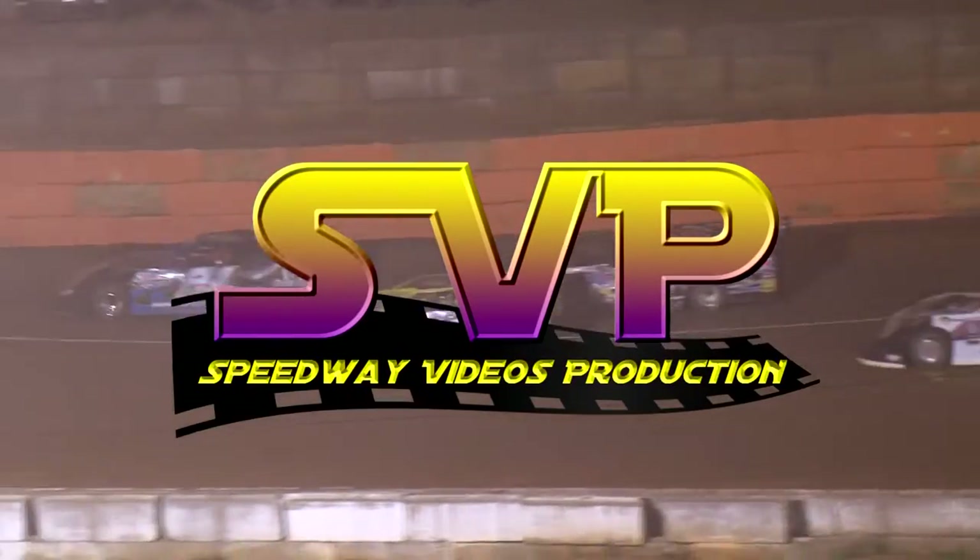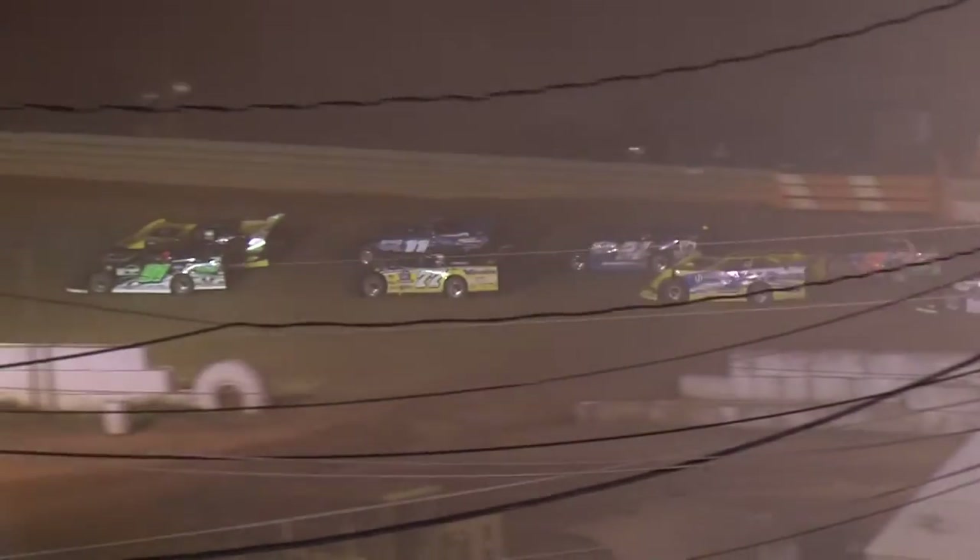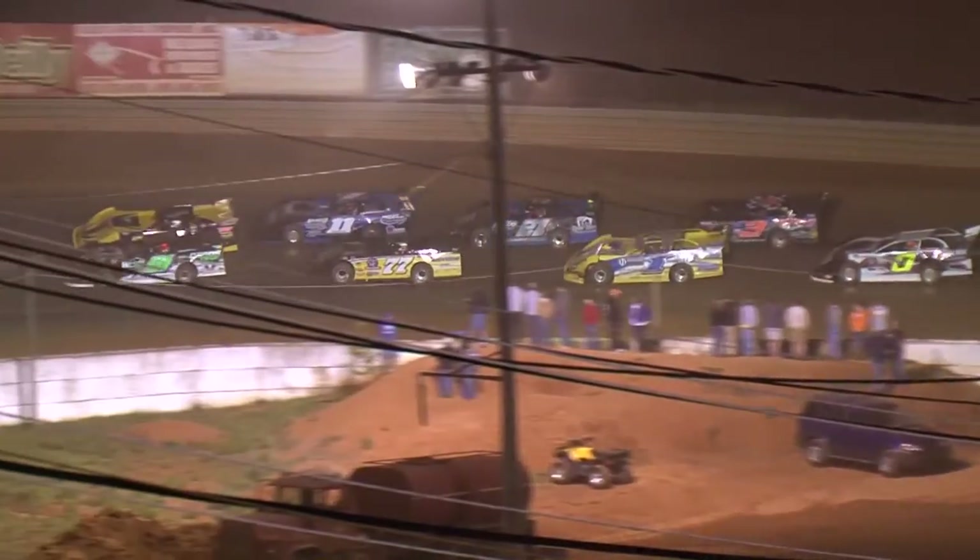Ten laps — the top four finishers are going to go to the feature. From there, you better have enough points built up so far in the Spring Nationals, or you're going to watch it.